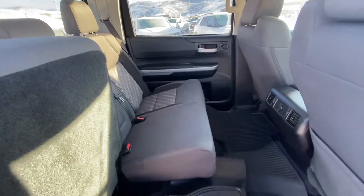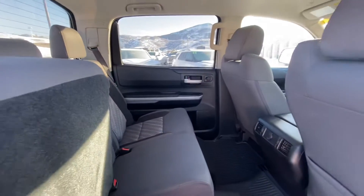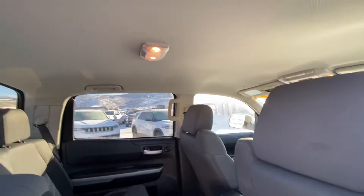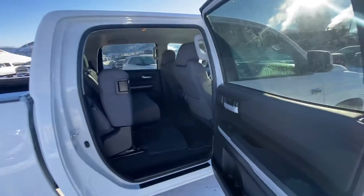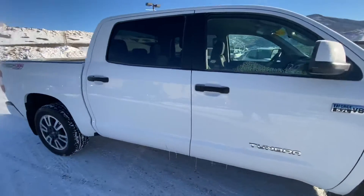As you can see, there looks like a very minimal stain here — other than that I don't really see anything. Maybe a little one here; I think that can come out, and of course I can have detail take care of that too. The headliner's in great shape, and I think you know what you're getting with the Tundra — certainly a good-looking truck.